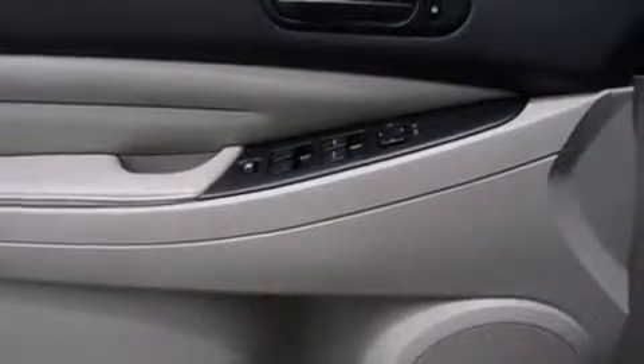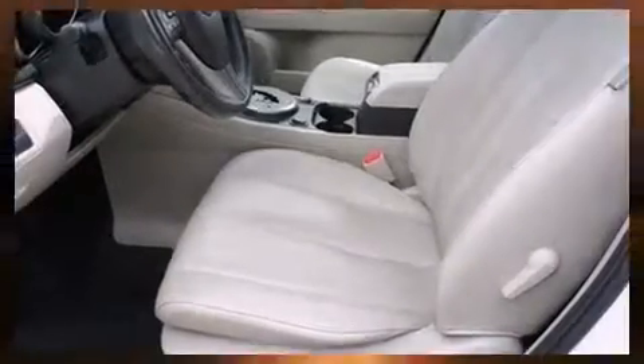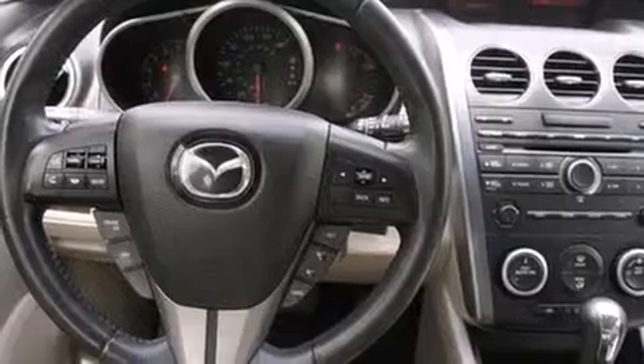Top features include remote keyless entry, one-touch window functionality, a tachometer, heated seats, rear wipers, and more. Features such as automatic climate control and leather upholstery prove that economical transportation does not need to be sparsely equipped.